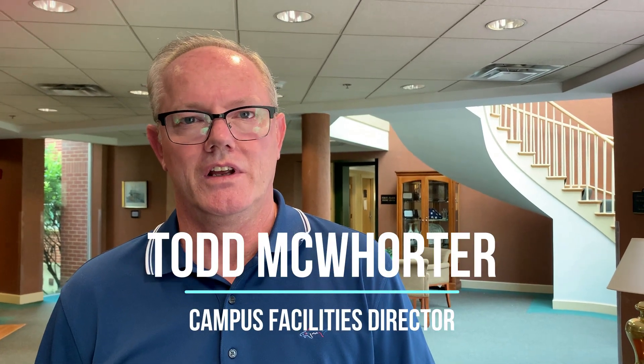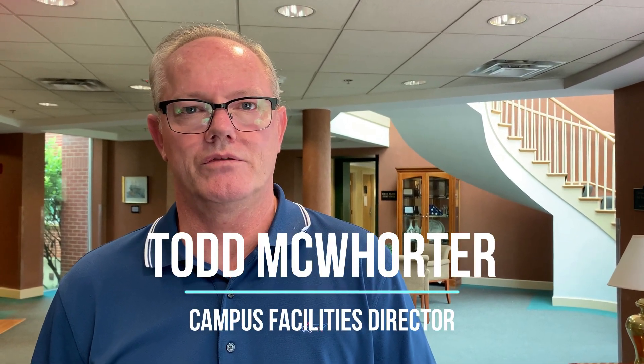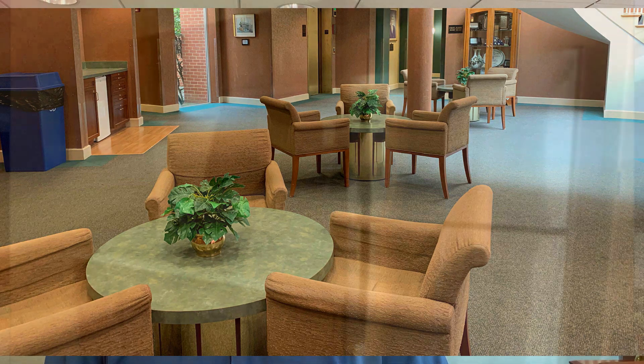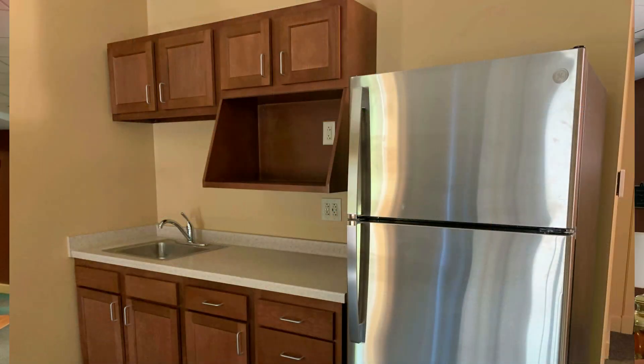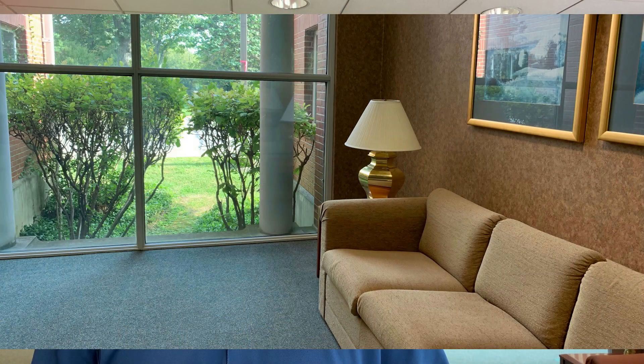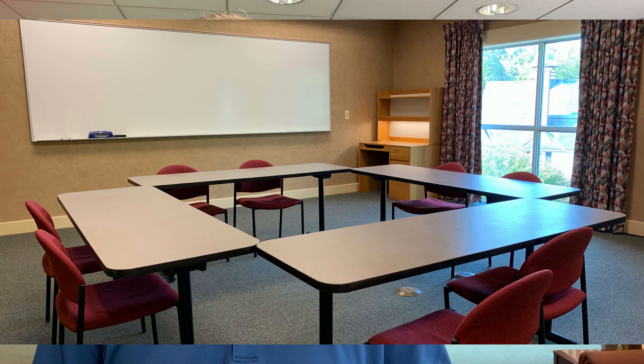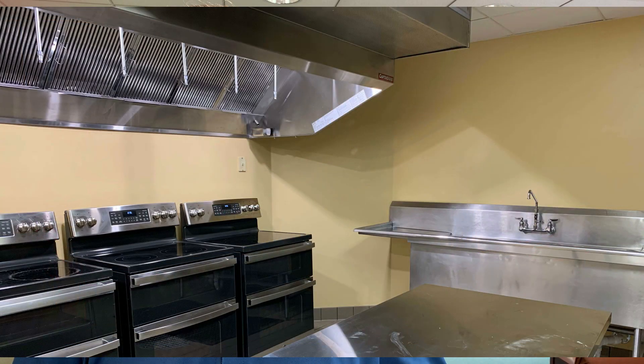Welcome to Law's Lodge, Louisville Seminary's newest residential housing building. My name is Todd McWhorter, director of campus facilities, and I want to take you around the building and show you what we've been up to. Law's Lodge was built in the year 2000. We've been renovating it since July, adding things you'll see in the rooms, the guest kitchen, the study room, and the living room. We've been working hard and we hope you're pleased with what you see.